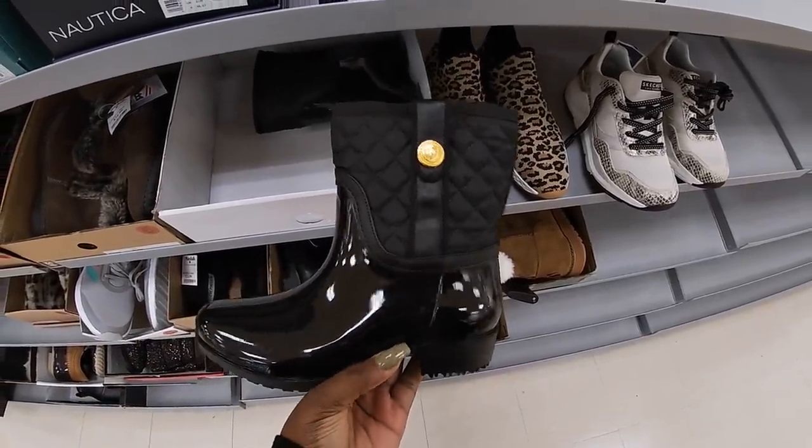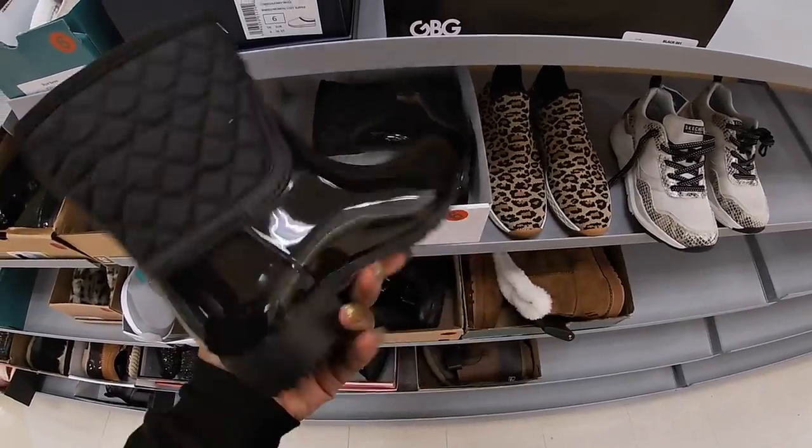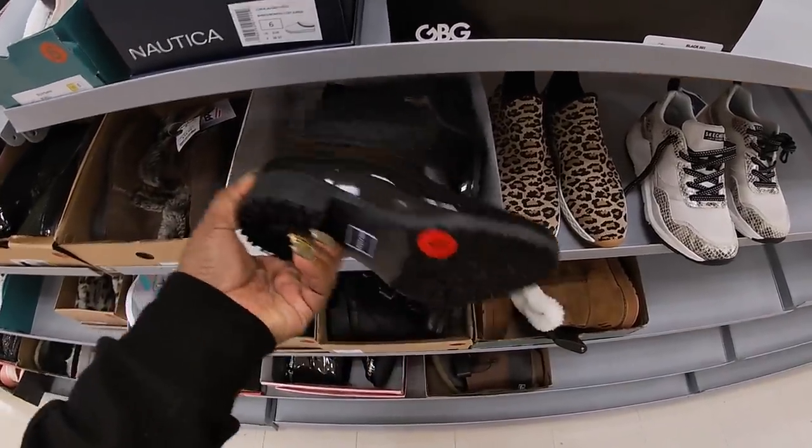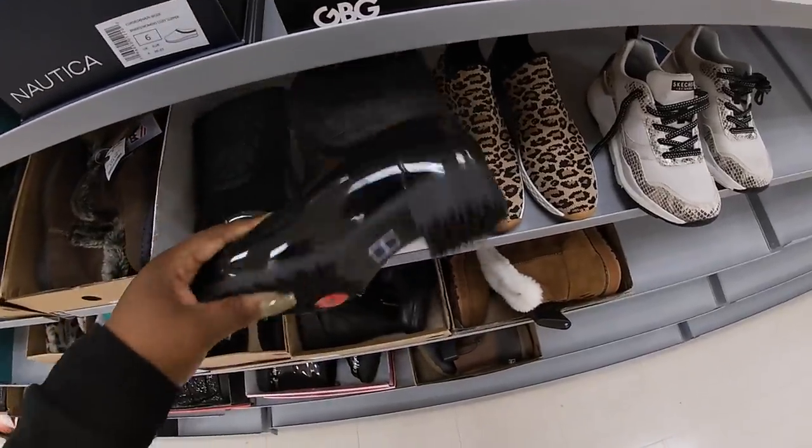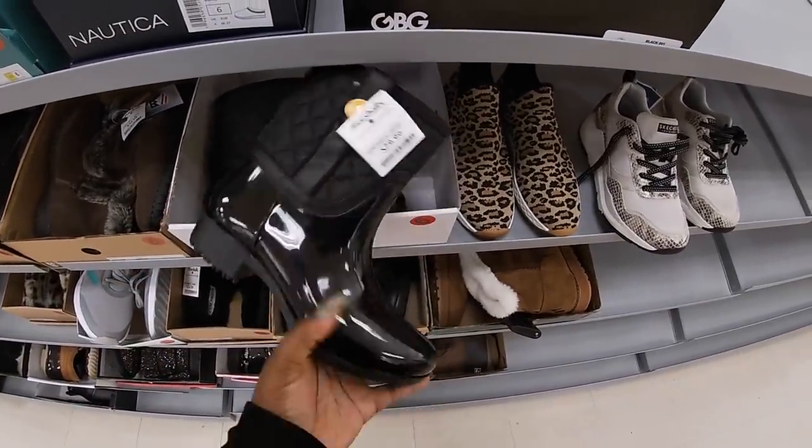Tommy Hilfiger rain boots — and there's no price on these either. Okay, these are $30.